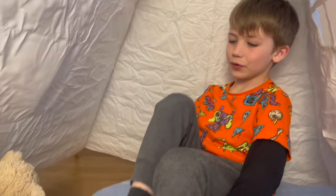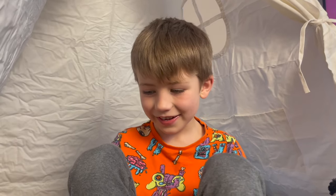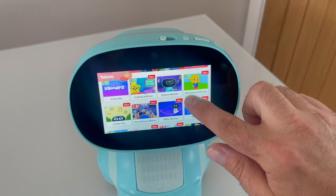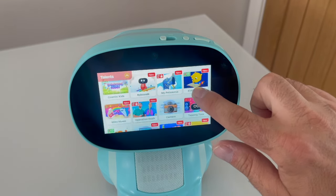Hello Miko, do you know everything? Nobody can know everything, but I know a lot! Talents is kind of like Miko's very own app store — just touch the icon and you're in the talents tab. There's so much in here, from Dance Master to Coding School. Let's take a look at a couple now.